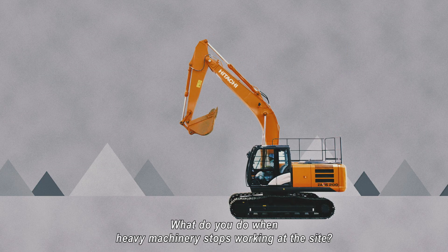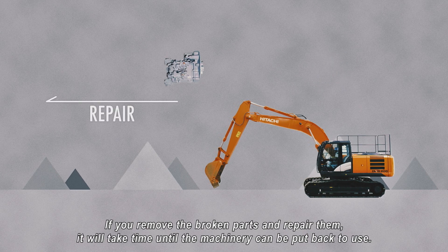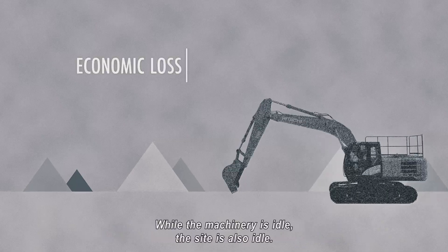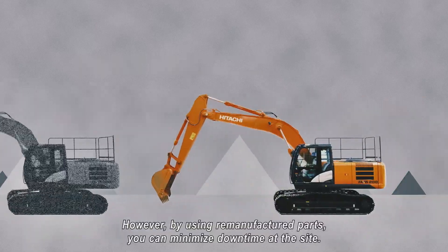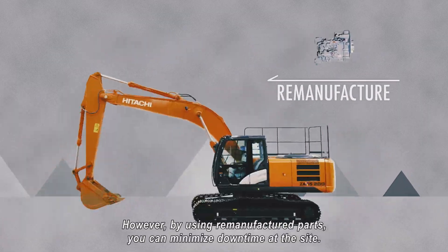What do you do when heavy machinery stops working at the site? If you remove the broken parts and repair them, it will take time until the machinery can be put back to use. While the machinery is idle, the site is also idle. However, by using remanufactured parts, you can minimize downtime at the site.